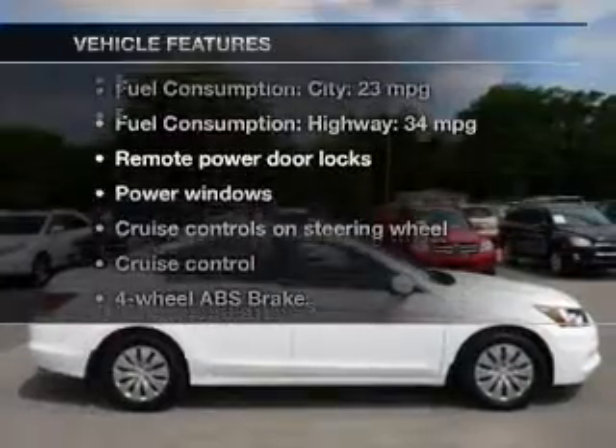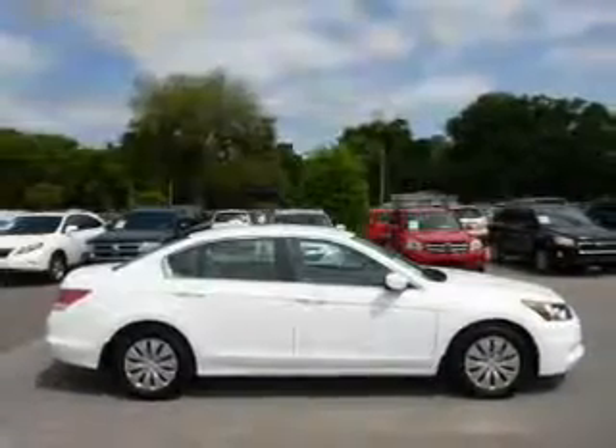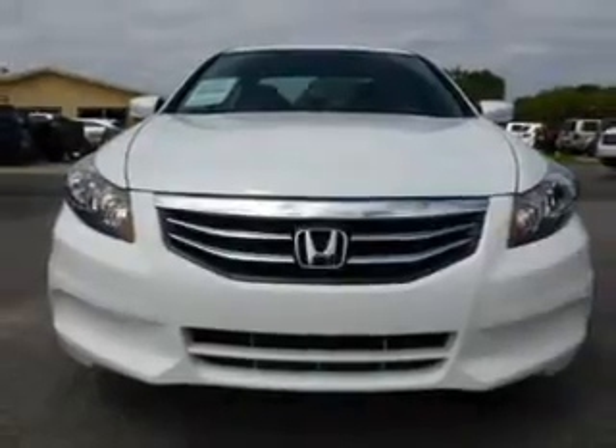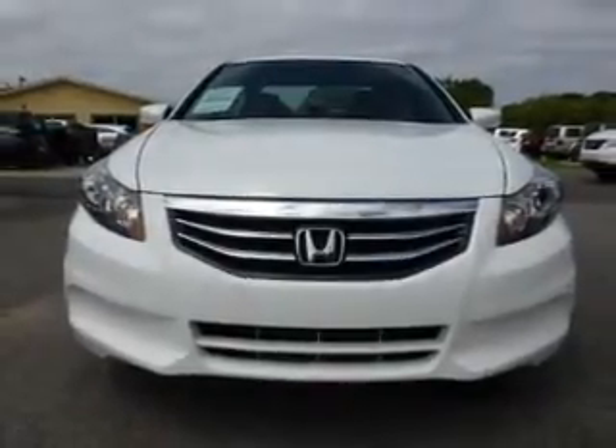Enjoy these notable features that are included in this vehicle: keyless entry, power door locks, power windows, cruise control, an AM-FM stereo with a CD player, power mirrors, and power steering.